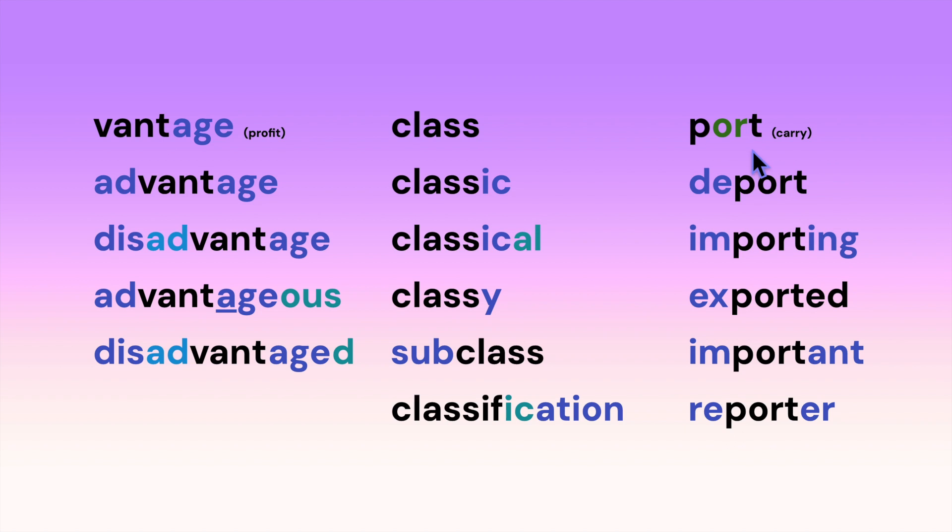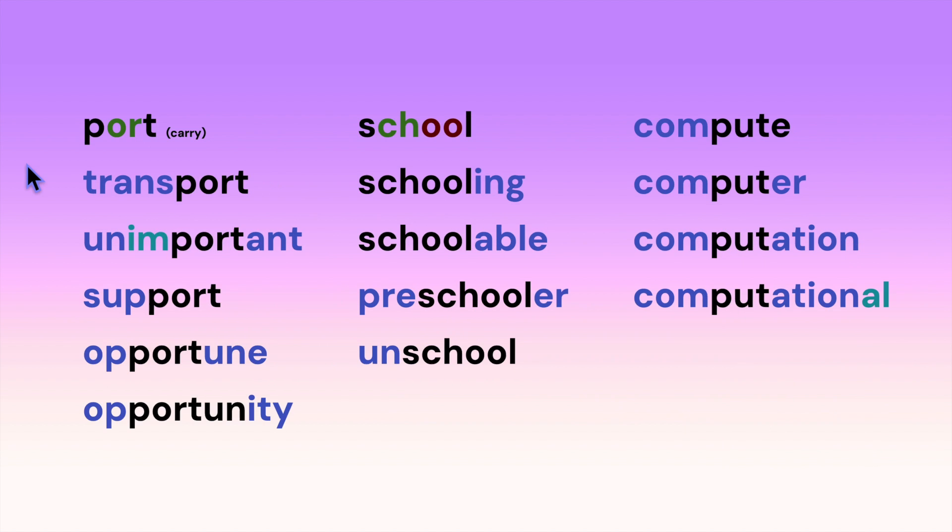'Port' is a root that means carry. OR says 'or.' We can start adding prefixes and suffixes: deport, importing, exported, important, reporter. We can add more: transport, unimportant, support, opportune, opportunity. Notice that when we add a suffix starting with a vowel, the E gets dropped.